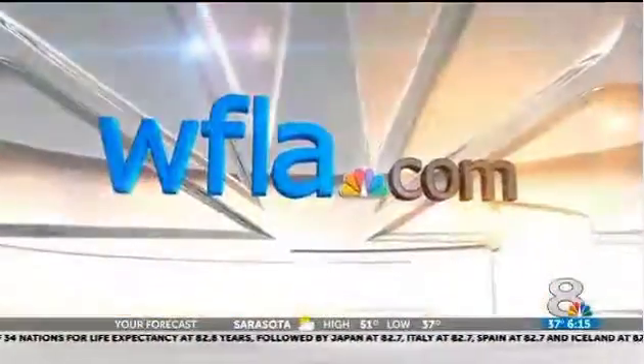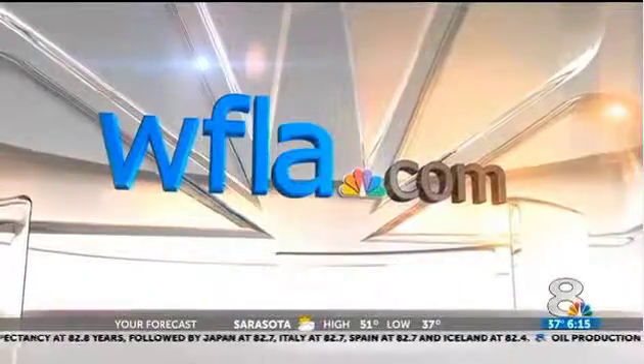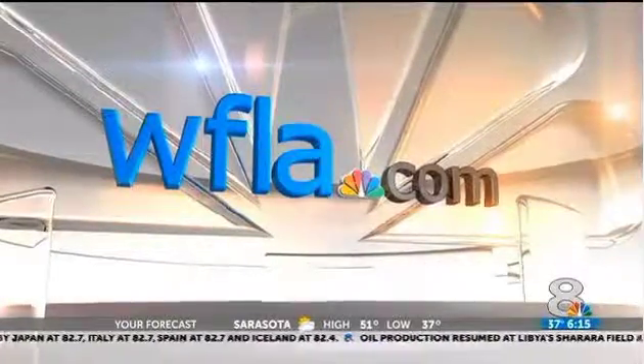We have some help with protecting your phone and protecting your other information. Just log on to WFLA.com under links mentioned.